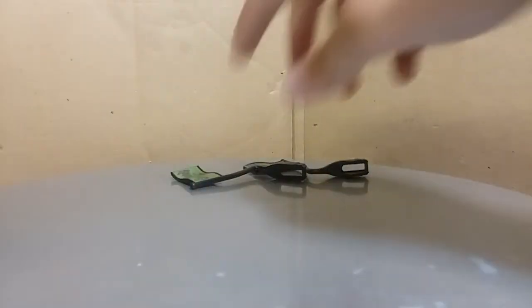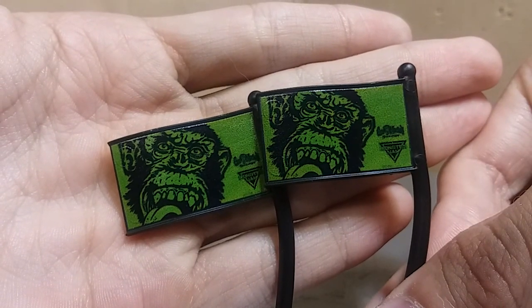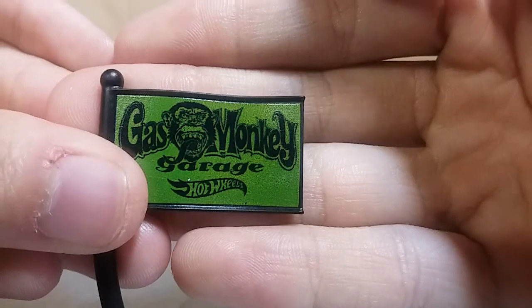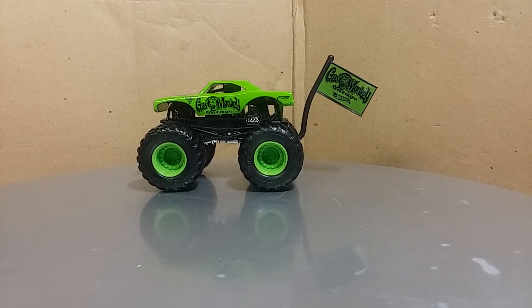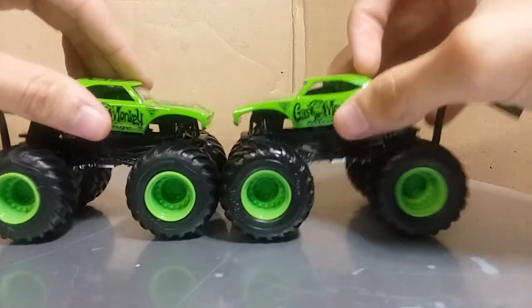Let's go ahead and take a look at the flag. You can see the kind of muted green with the Gas Monkey logo, the small Gas Monkey Garage logo above the Hot Wheels logo. Looks amazing. You got the whole Gas Monkey Garage logo on the other side. Go ahead and mount the flags up. So there we go guys — Gas Monkey Garage. I'm so happy to have this.